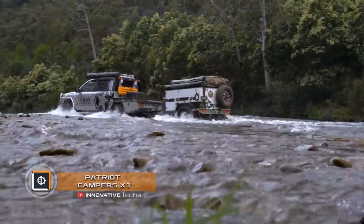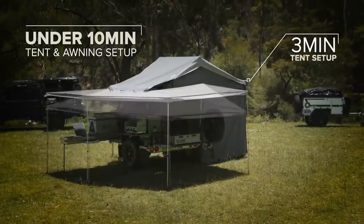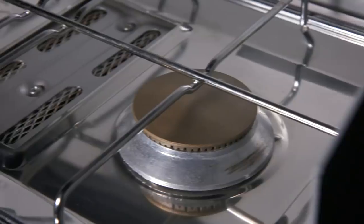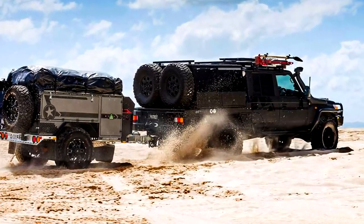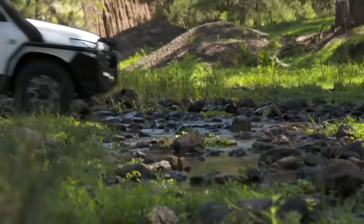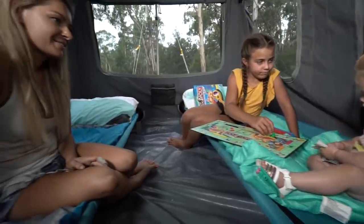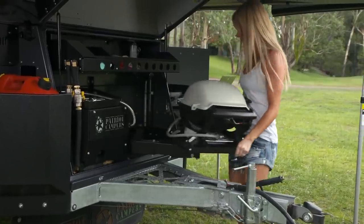The Patriot Campers X1 off-road trailer is the winner of the prestigious Trailer of the Year 2017 award. This innovative camper can offer its owners literally everything they may need during traveling. The X1 is assembled on a high-strength off-road chassis with independent adjustable suspension and 17-inch alloy wheels on mud tires.